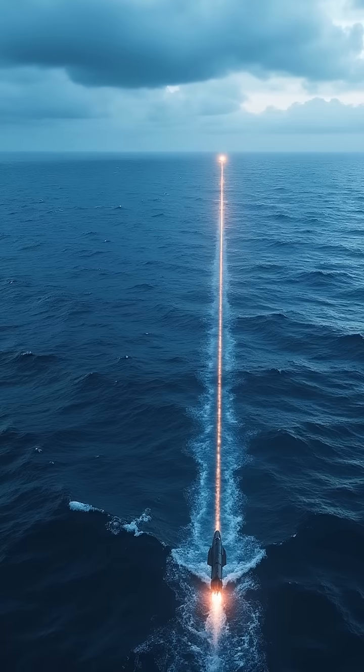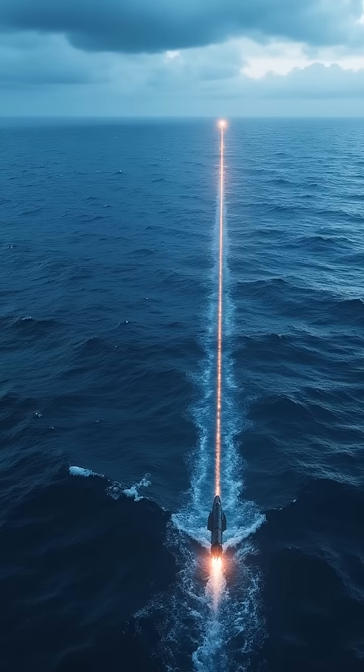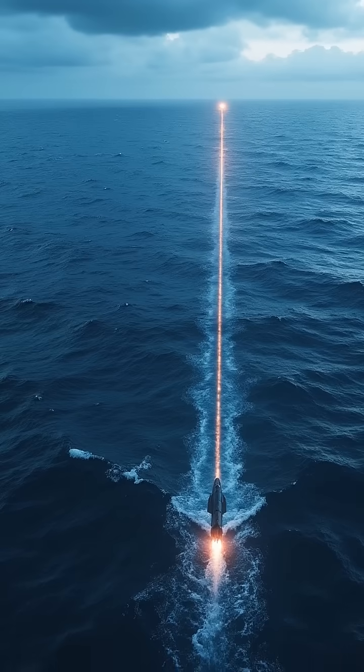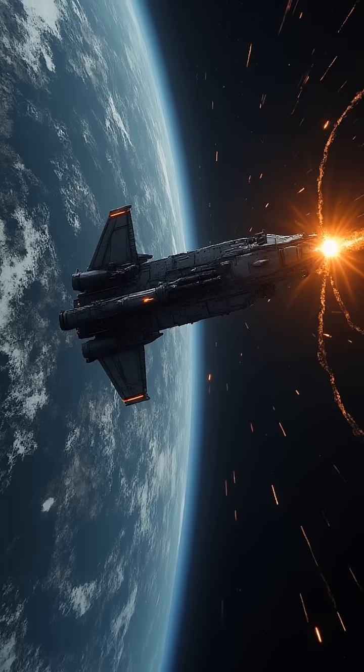The Exocet MM40 utilizes sea-skimming technology to fly just above the ocean surface, evading radar detection. This low-altitude flight path makes it challenging for enemy ships to intercept the missile.